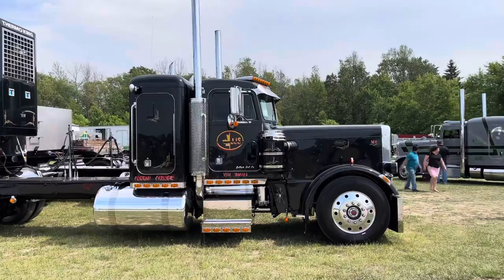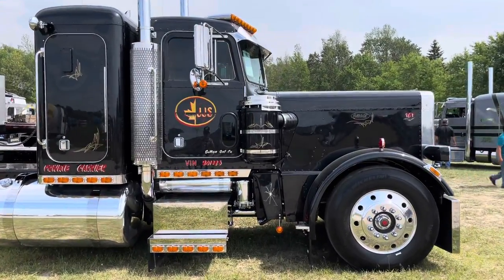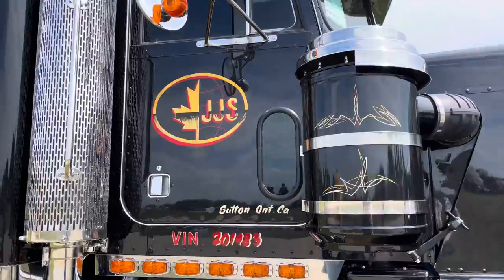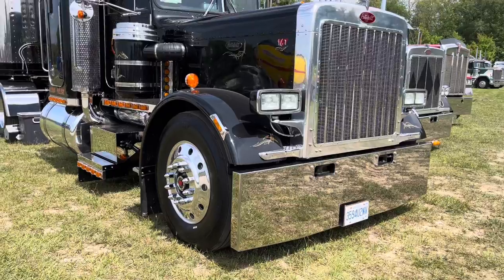We have a four and a quarter B-model Cummins for the six and four, both overdrive transmissions, 390s for the rear ends, pulling a 1984 Great Dane reefer trailer, which I'm sure you'll see in the picture.